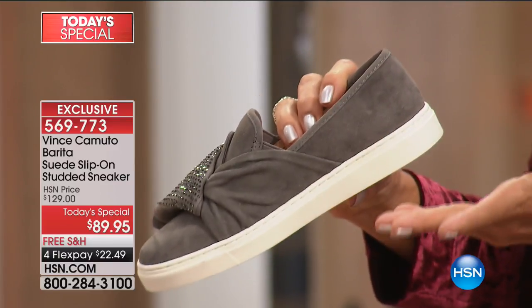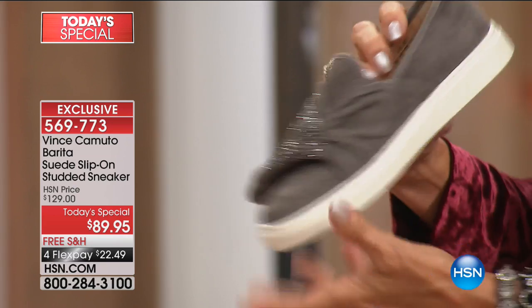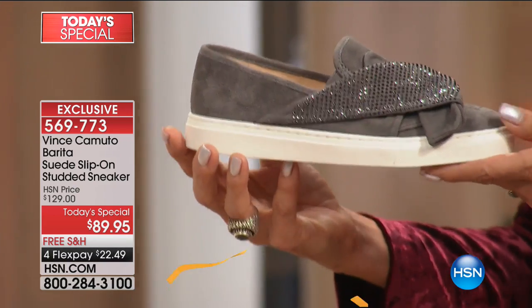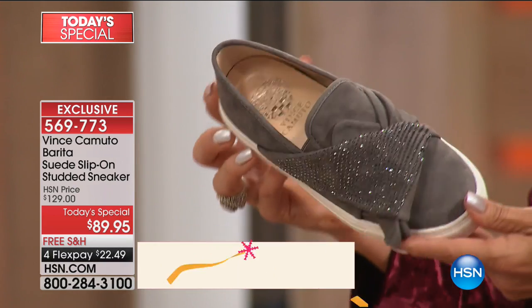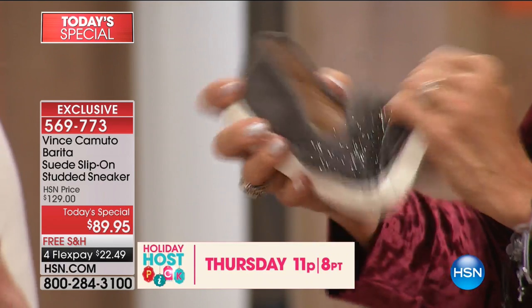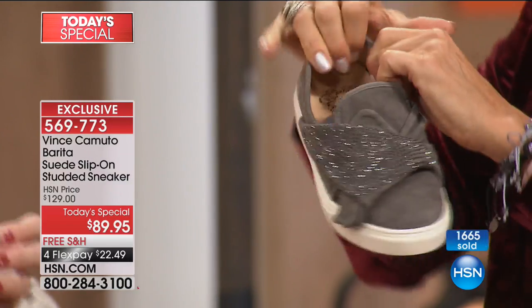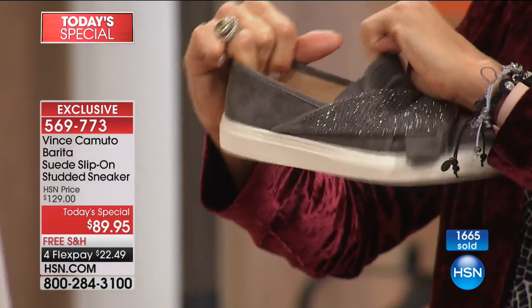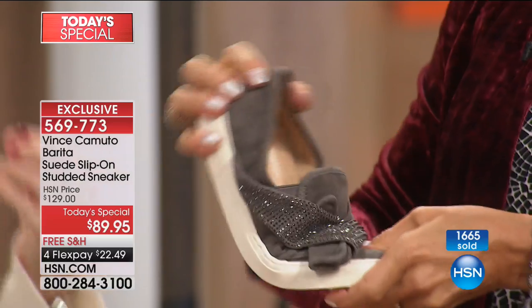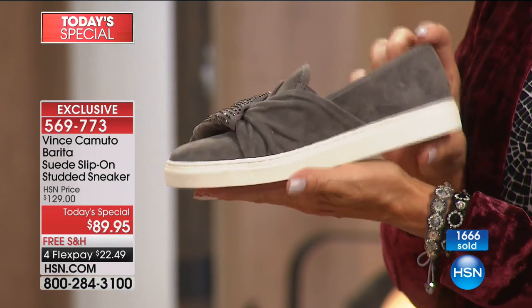When you buy genuine suede or leather, you know that's a lasting investment. You can get so much more wear and use out of quality like this. And I love the flexibility — I'm all about flexibility right now, because sometimes you pick up sneakers or shoes and they're so clunky they don't bend. I like the bendable, because that's the added comfort detail that you also get in the Vince Camuto sneakers.